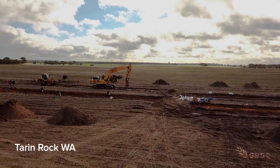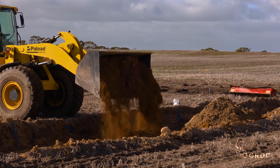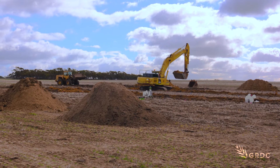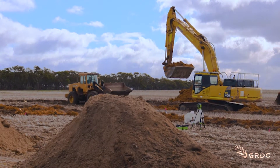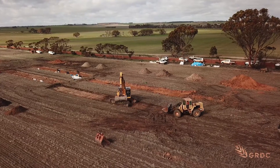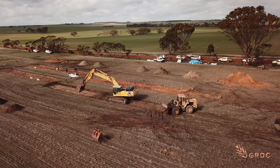What looks like the start of an open cut mine is in fact one of three major soil-focused projects being run by Western Australia's Department of Primary Industries and Regional Development, as part of a $42 million dollar co-investment with the Grains Research and Development Corporation. This trial site is 300 kilometres south east of Perth at Tarran Rock.